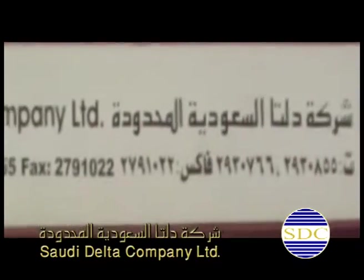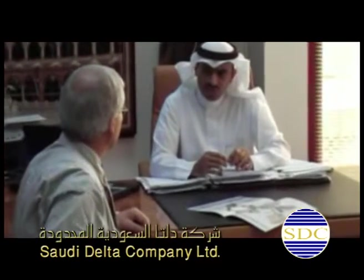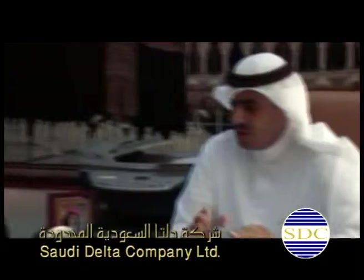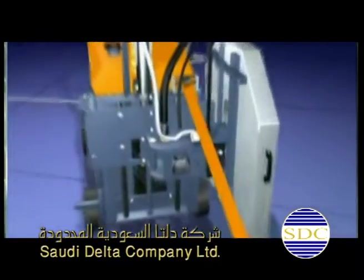SDC now introduces for the first time in the kingdom a novel and viable solution — micro-trenching for OSP, particularly in the secondary network — an apt solution for FTTP, or fondly called FTTH.